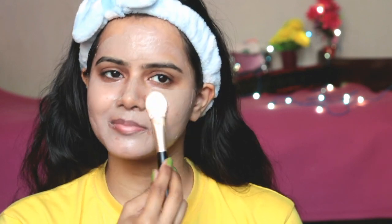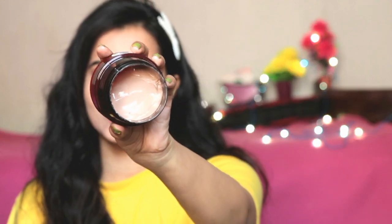Its fragrance is just like a coffee and chocolate mixture, which is really pleasant. You can see the consistency is really good and the texture is very creamy. It is good for dry and dull skin, and also good for oily skin because it removes excess oil while keeping the skin's natural oils intact. I really love this face mask.